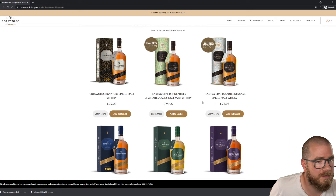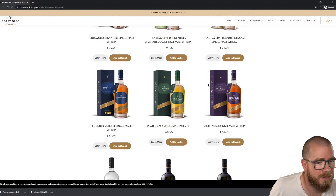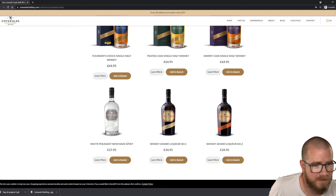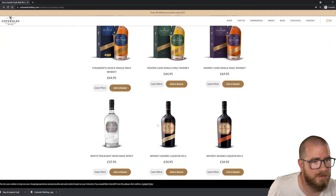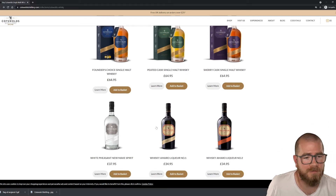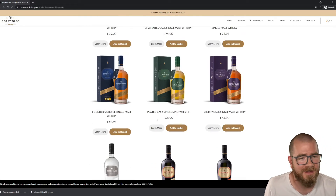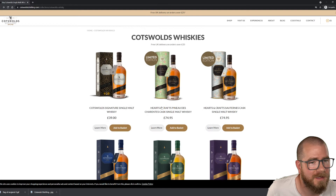What have they got? They've got a Heather Cask, Founders Choice, New Make Spirit — oh that's interesting — and then they've got some liqueurs as well. Just going to click on this — 63.5% ABV, oh it's £500. I quite like getting New Make off a distillery because it's good for cleaning pipes — and I mean tobacco pipes, not drain pipes.